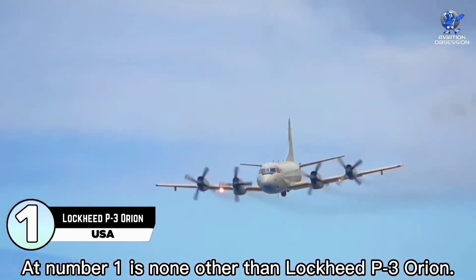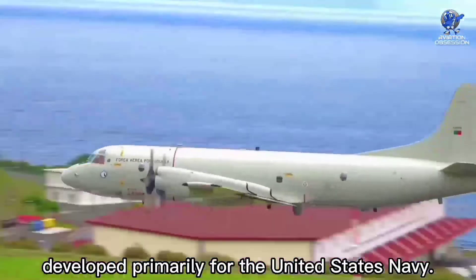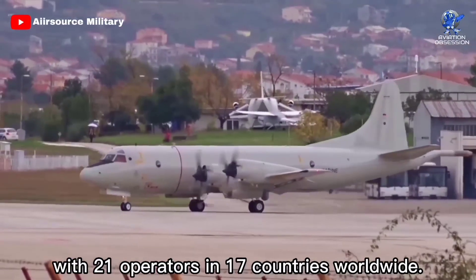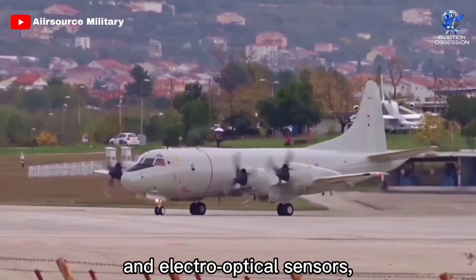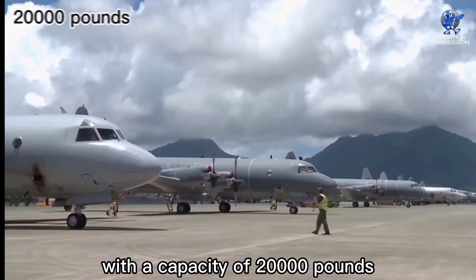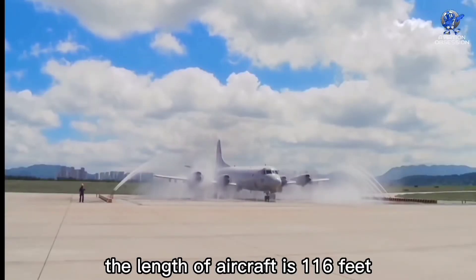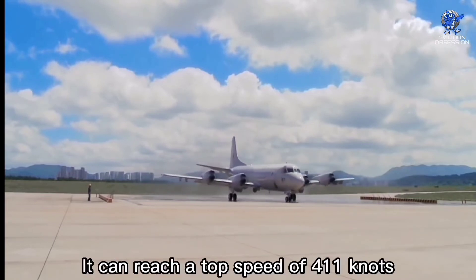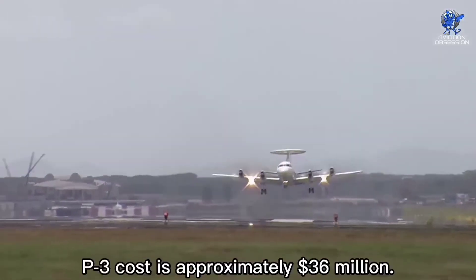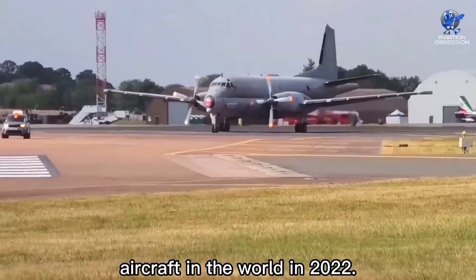At number one is the Lockheed P-3 Orion, a four-engine turboprop anti-submarine and maritime surveillance aircraft developed primarily for the United States Navy. It was introduced in August 1962 and is currently in service with 21 operators in 17 countries worldwide. It can be outfitted with infrared and electro-optical sensors as well as a unique imaging radar. It has 10 wing stations and eight internal bomb bay stations with a capacity of 20,000 pounds, with provisions for combinations of missiles and bombs. Its length is 116 feet with a wingspan of 99 feet. It can reach a top speed of 411 knots with a maximum range of 4,830 nautical miles. The P-3 Orion costs approximately 36 million dollars.